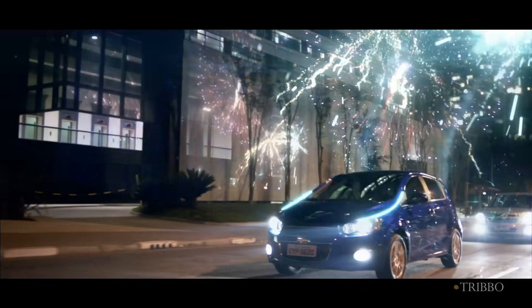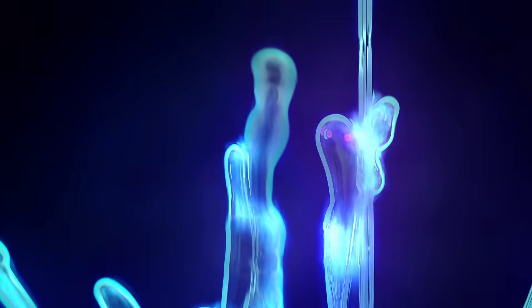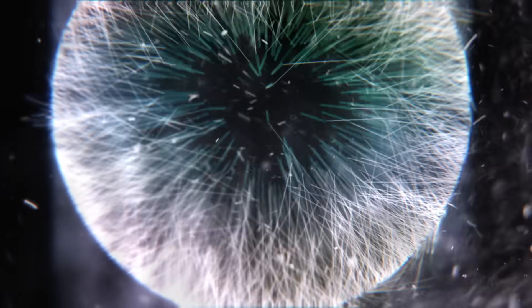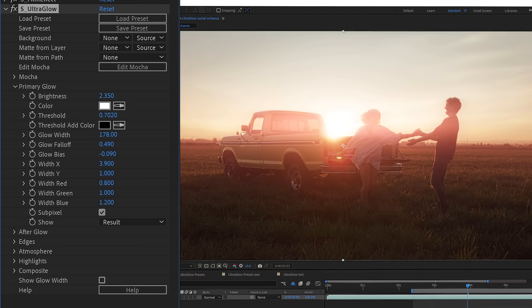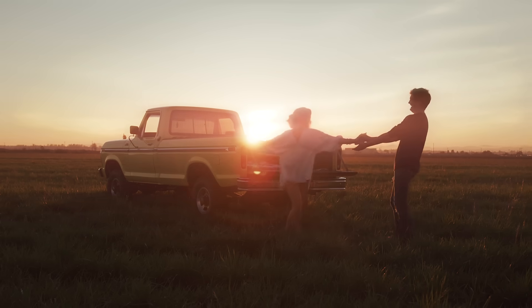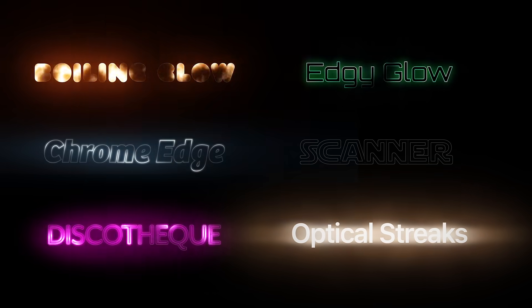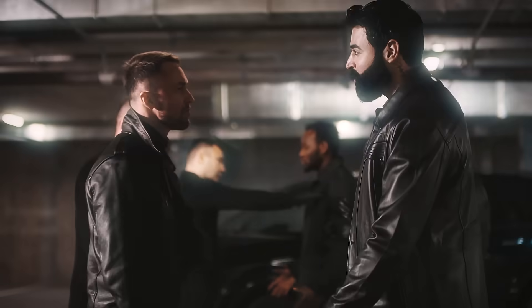Everyone needs glow, and Sapphire Ultra Glow is the latest evolution of the legendary S-Glow — the most popular and widely loved glow effect in the post-production industry. At its core, Ultra Glow was designed to emulate a real-world optical-based glow: beautiful, soft and natural-looking. Packed with features and presets, it wraps your footage in a blanket of light and can take the ordinary-looking into the extraordinary.